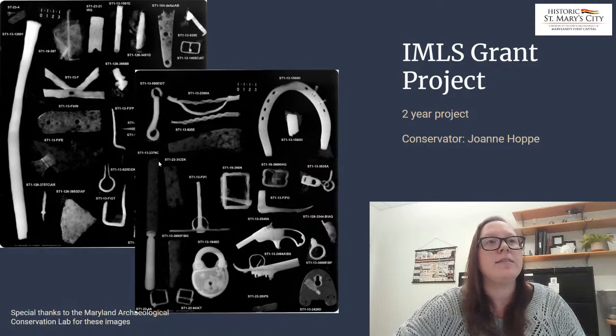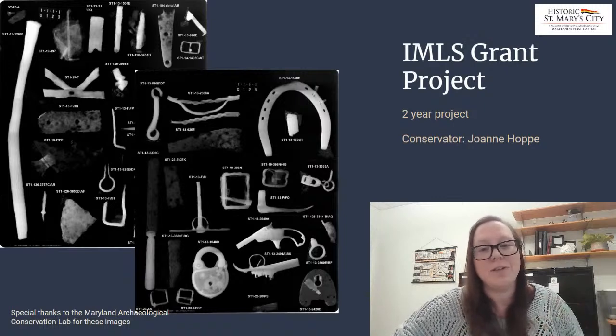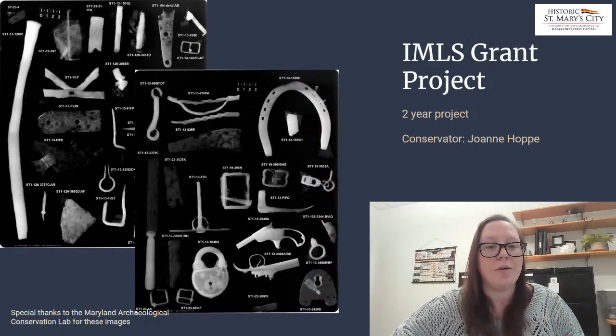You can also see in this padlock, you can see all the mechanisms and inner workings. There are always really wonderful things that x-ray can do for us, so we do that for all of our metal artifacts.